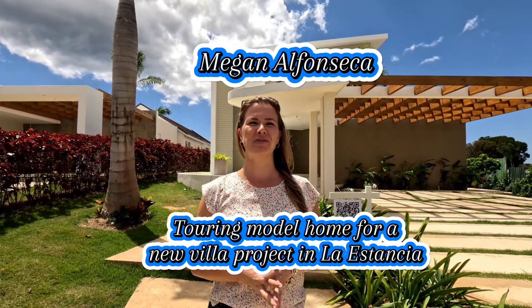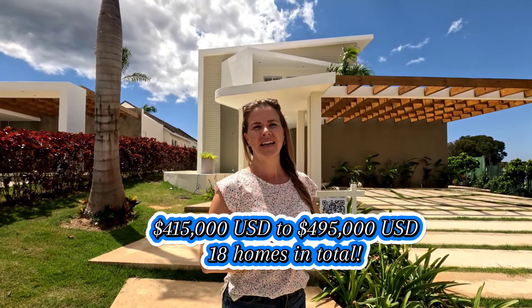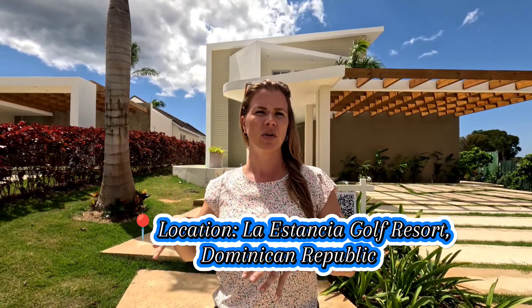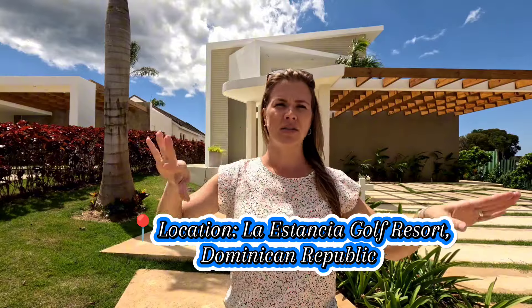Hey friends, welcome back to my channel — Megan Alfonseca here. Thank you so much for joining me today. I have something extra to show you here in La Gestancia. If you remember from my previous videos, this is a private closed golf resort area — we have golf course all around us, but here we have something really special for you.